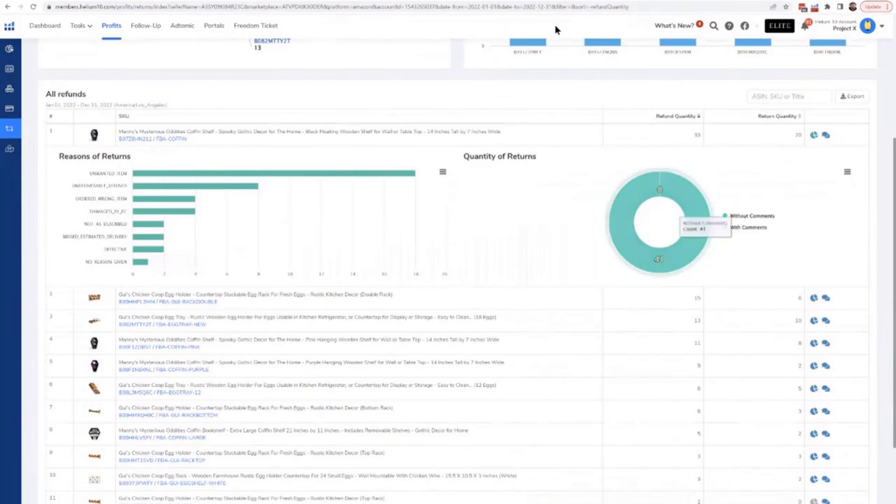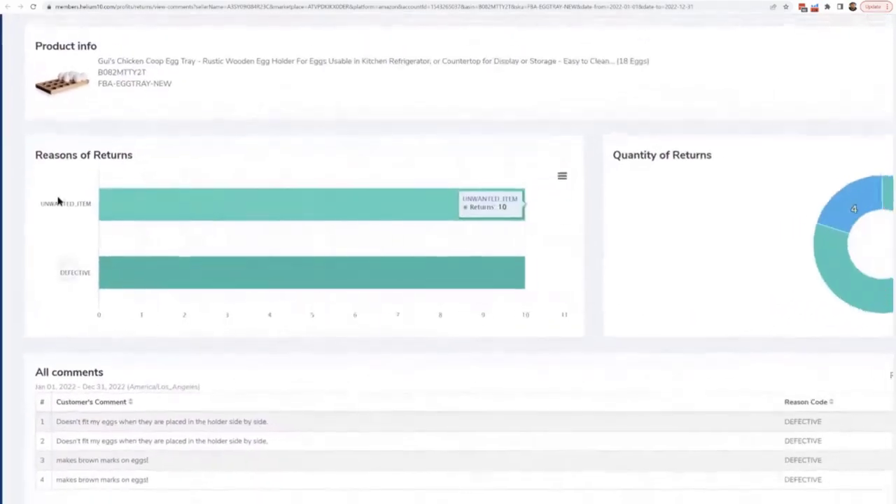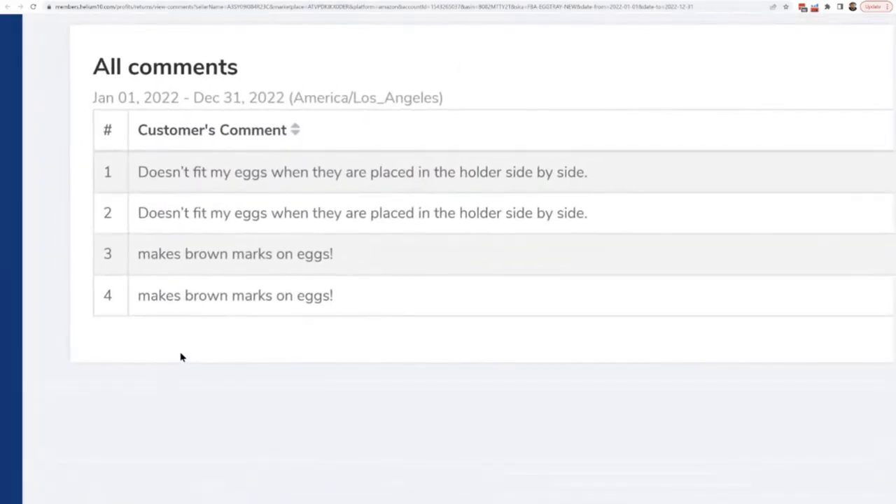There's also a comments button where you can see the actual comments Amazon buyers left on their returns. For the Project X egg tray, one comment said 'doesn't fit my eggs when placed in the holder side by side,' another said 'it makes brown marks on my eggs.' Sometimes if you're getting a lot of refunds and don't know why, helium 10 is storing that information — you don't have to go searching order by order. Two clicks and I got that information. That's in Profits under the Refunds tab.